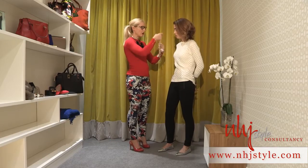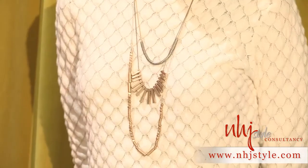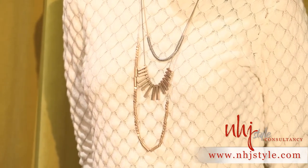So lots of long necklaces layered together to create a really elegant but softer touch than the big bold statement necklace of spring summer.